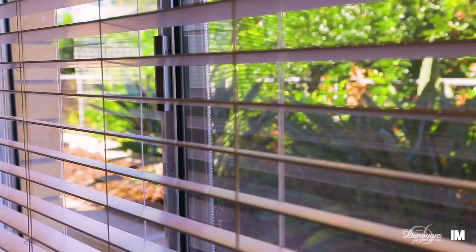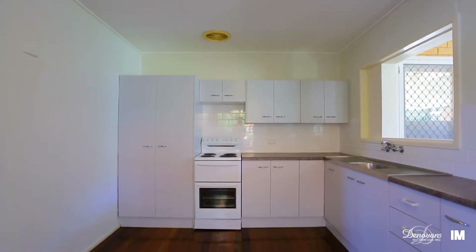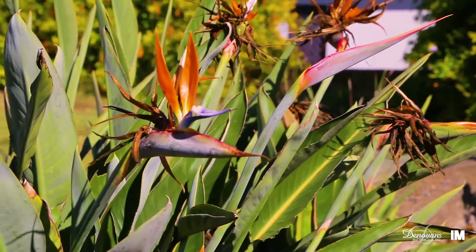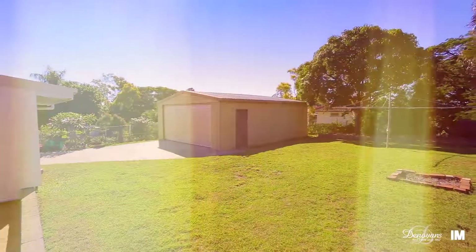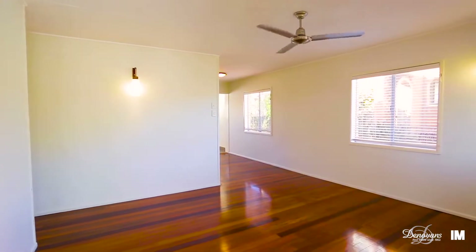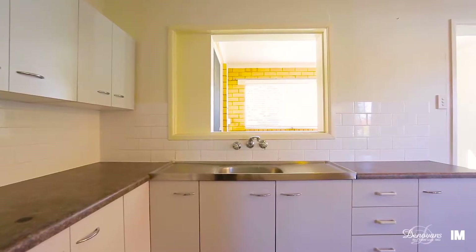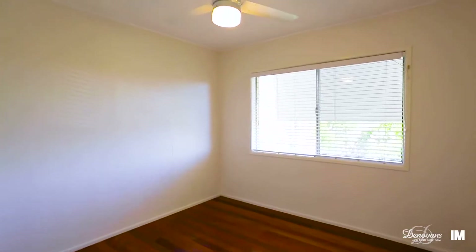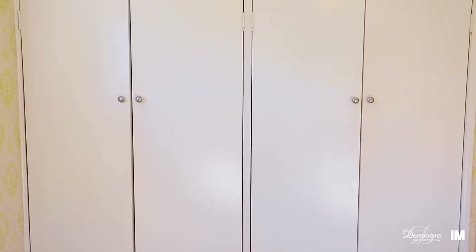Behind its brick facade is a fresh and airy floor plan that includes a bright layout with many tasteful modern finishes, plus an expansive backyard for entertaining. Polished hardwood floors run throughout the living areas that feature a generous lounge and separate study or family room. The kitchen and bathroom have both been renovated, plus there are three good-sized bedrooms, including two with built-in wardrobes.